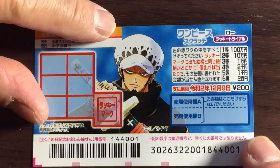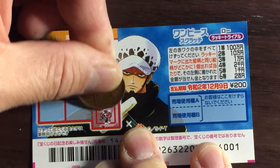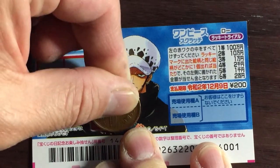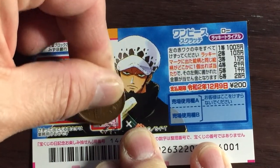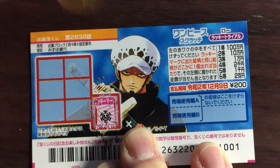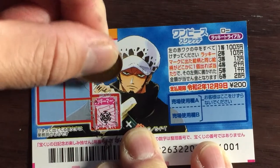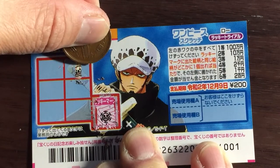I've got one ticket, so wish me luck! I'm going to scratch the lucky mark. Okay, the first box — I got this little round skull.